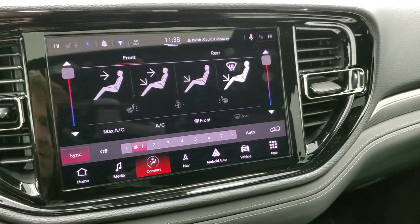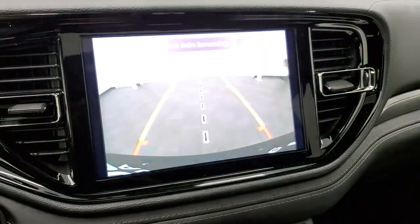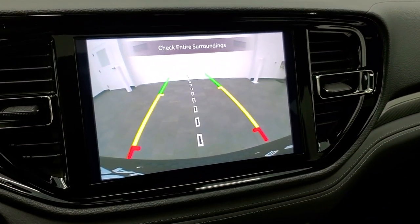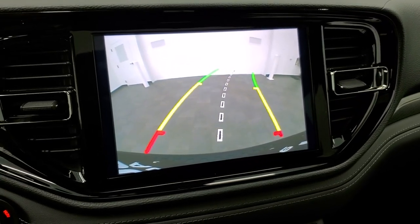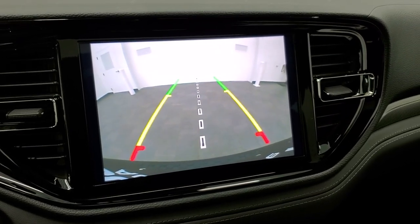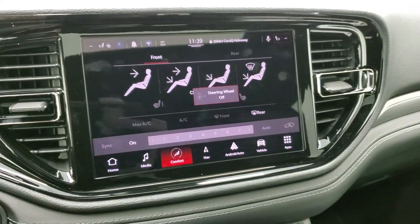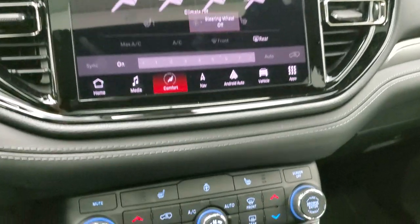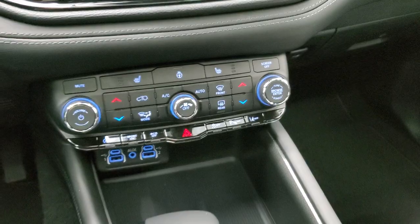The backup camera shows up when you start it up. You have dynamic grid lines, meaning they're going to turn as you turn the steering wheel, and that center line is going to line right up with the center of your vehicle — so if you ever put a receiver hitch on here, it'll line right up with that. All your different climate controls are down here too.